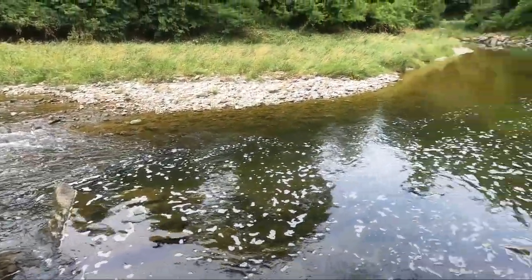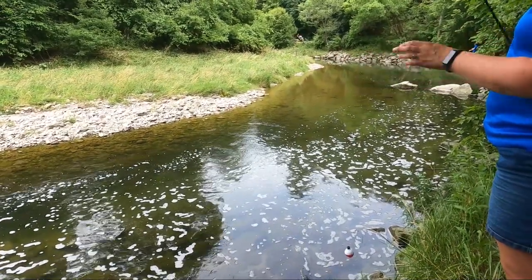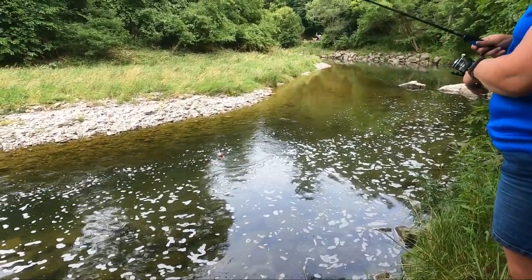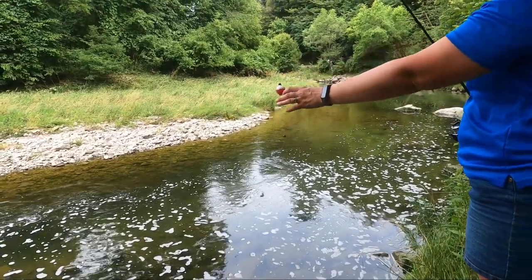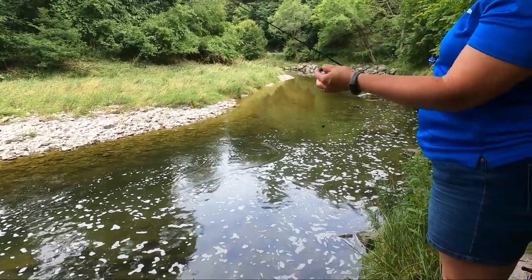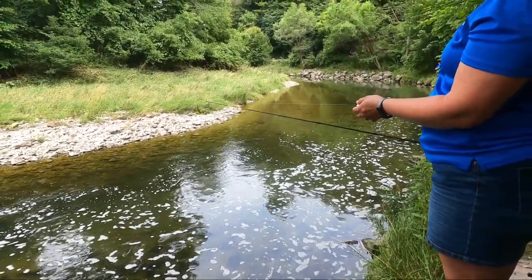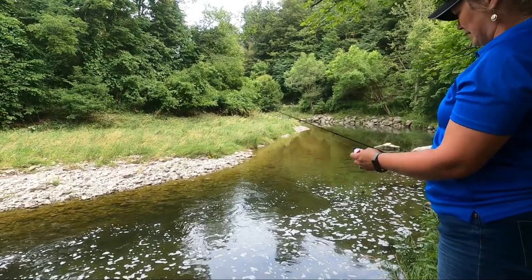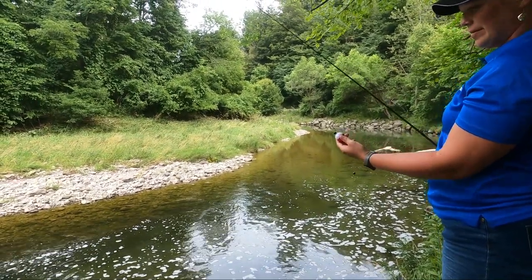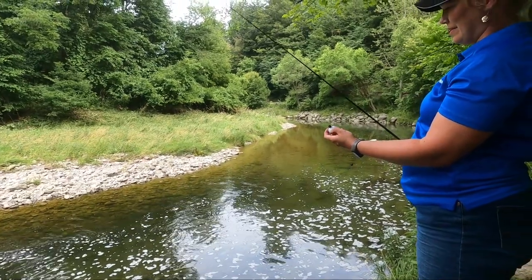So before we throw that in — what's the best setup for this kind of water? You really can't beat a hook, bobber, and worm, generally, when you're testing out a new water body. Especially here because at this point we're sight fishing — we can actually see a lot of the fish swimming around. And even when we put the bobber straight in the water, a lot of them are hitting the bobber first, which I found very interesting.